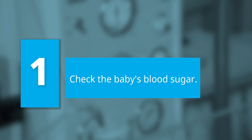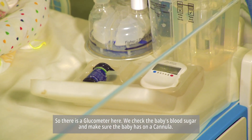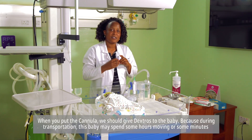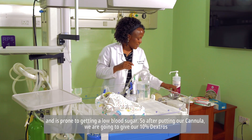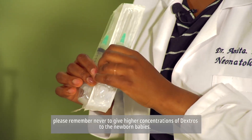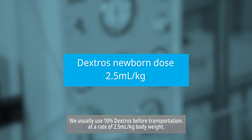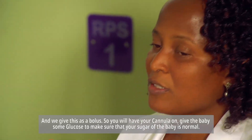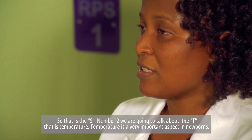Number one: sugar. We need to check the baby's blood sugar using a glucometer, and make sure the baby has a cannula in place. We give dextrose to the baby because during transportation the baby may spend some time moving and is prone to getting low blood sugar. After putting the cannula, we give 10% dextrose. Never give higher concentrations of dextrose to newborn babies. We use 10% dextrose at a rate of 2.5 mls per kilogram body weight, given as a bolus.